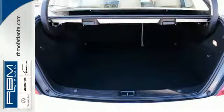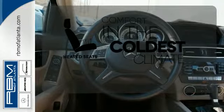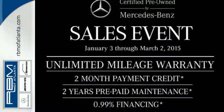Stay safe with stability and traction control, heated mirrors, and multiple airbags. The heated seats keep you comfortable no matter how cold it is. All that combines with top safety ratings and impressive performance. Check it out today.